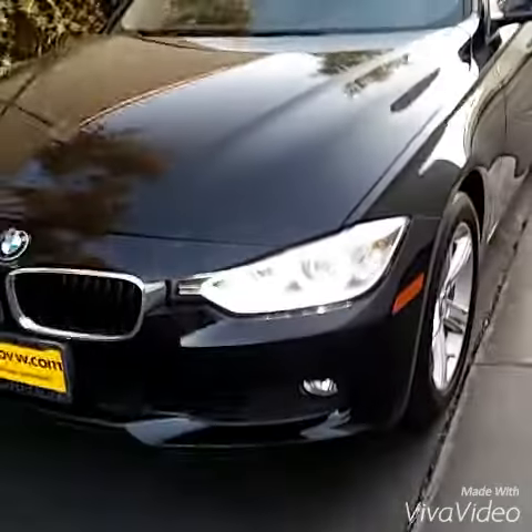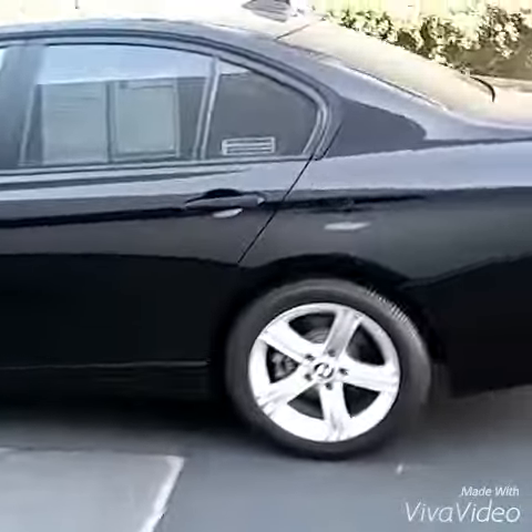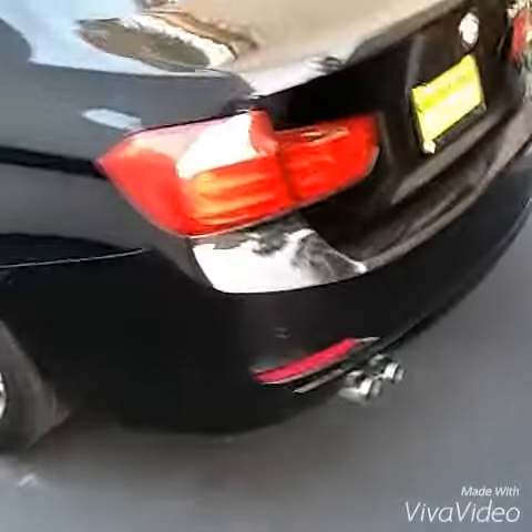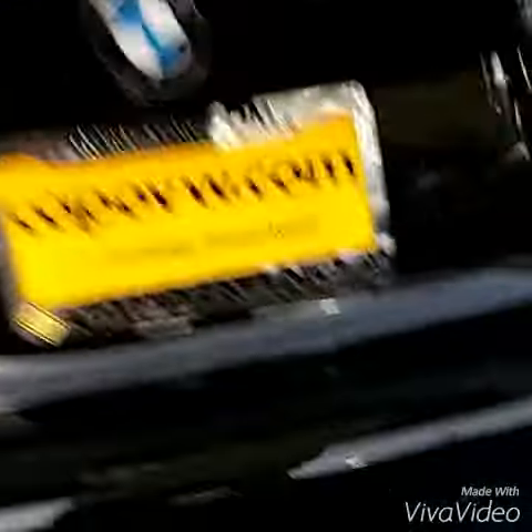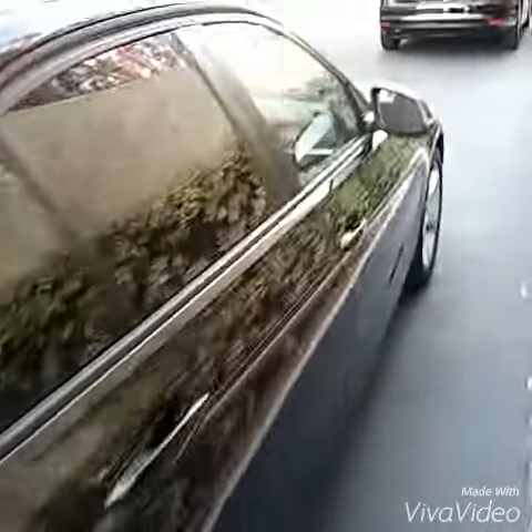Alright, it is right here. Fog lights — I love the lighting package. Black on black. It does have the black exterior. The parking sensors — this one also does have the backup cam. You can see it right there. Really clean vehicle.